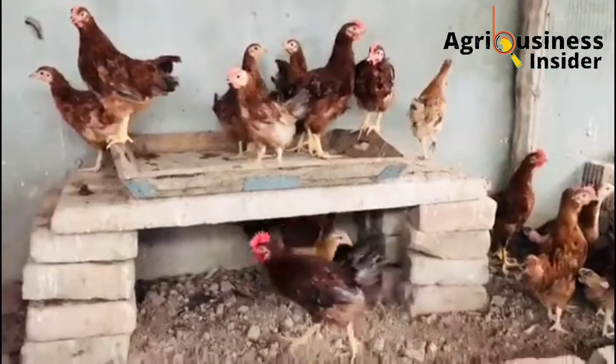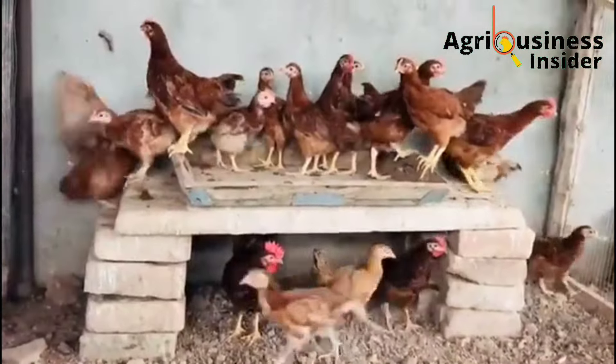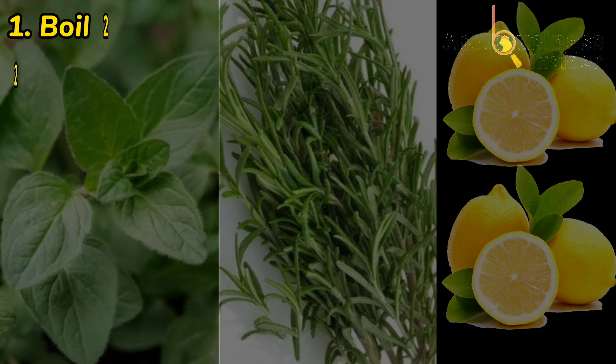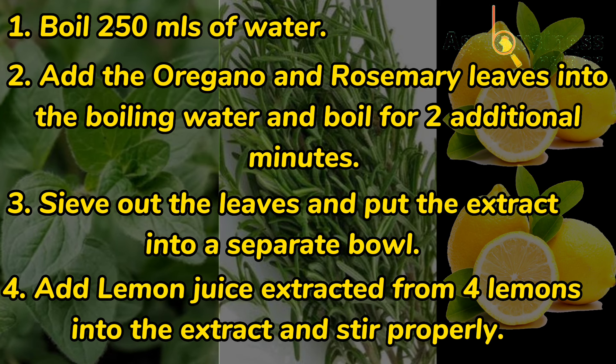The third amazing treatment to help manage and eliminate Newcastle disease from your chickens requires three ingredients: oregano leaves, rosemary leaves, and lemons. Here is the procedure on how to use these ingredients to make this organic treatment. After making this treatment, the dosage to administer to your chickens is 150 ml per liter of water, or you can give 10 to 15 ml of the treatment per chicken via the mouth.